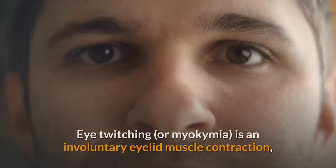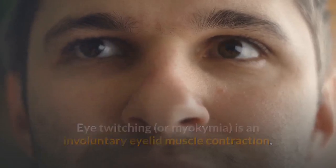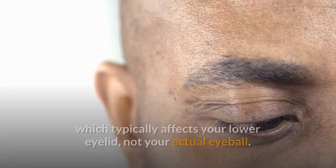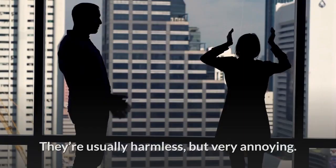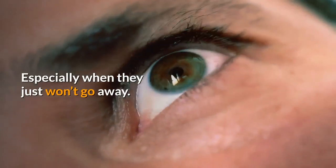Eye twitching is an involuntary eyelid muscle contraction, which typically affects your lower eyelid, not your actual eyeball. Most people have eye twitches at some point in their life. They're usually harmless, but very annoying — especially when they just won't go away.